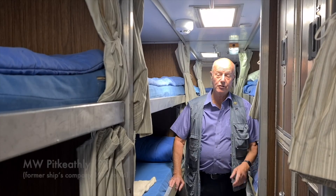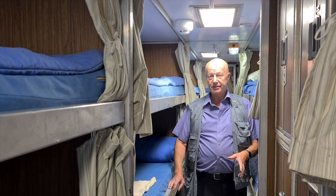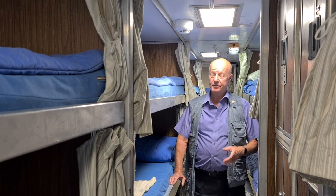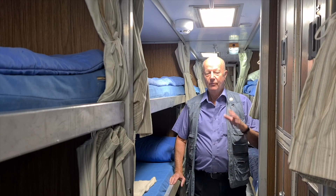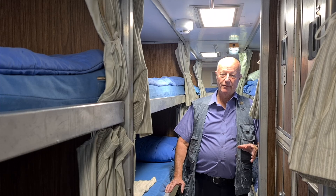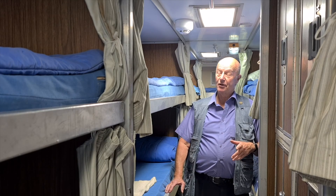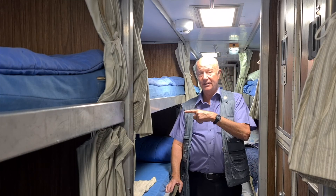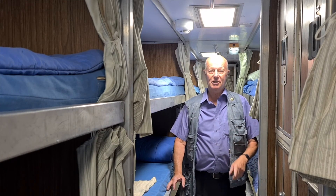This is the junior rates bunk space — a 48-man bunk space. Each bunk was about six foot two long, so it was quite a tight fit, sometimes two foot across. We never ever had enough bunks for the number of people on board, so that was always a problem. Quite often you had hot bunking — one man got out and his relief would get back into that bunk, hopefully changing the sleeping bag.